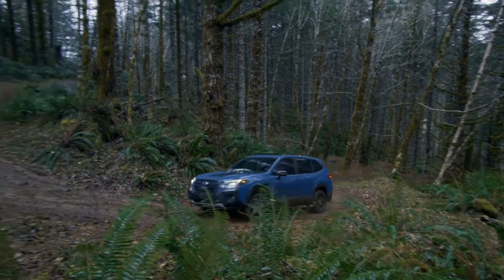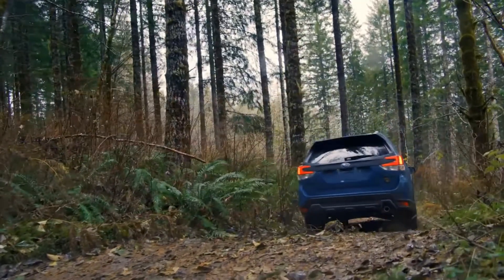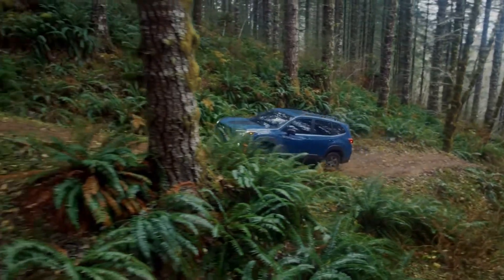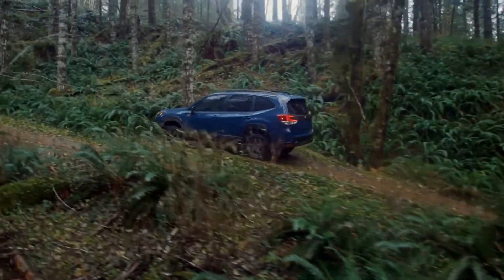The Wilderness trim also features a front skid plate, unique hexagonal LED fog lights, and an anti-glare hood decal in matte black finish. The Wilderness trim is going to appeal to a segment of Subaru buyers who perhaps want a little bit more off-road capability than what's already there. It won't be the top-selling trim, but there is a constituency out there that will embrace this new trim, and Subaru is only too happy to provide it to them.